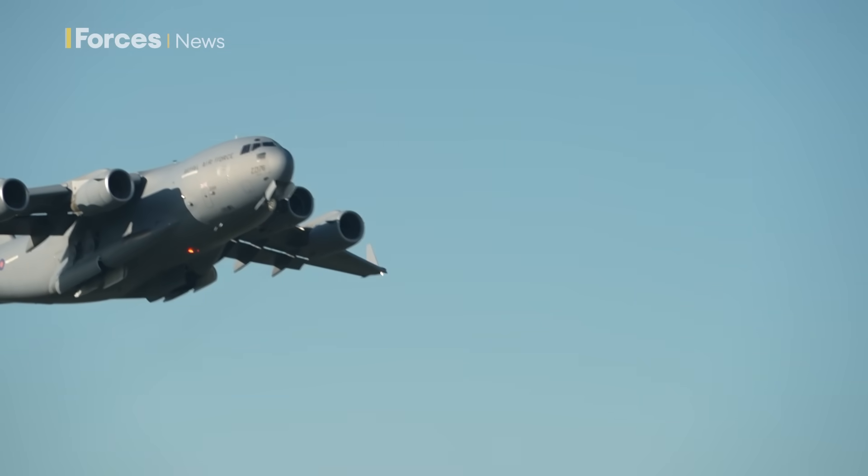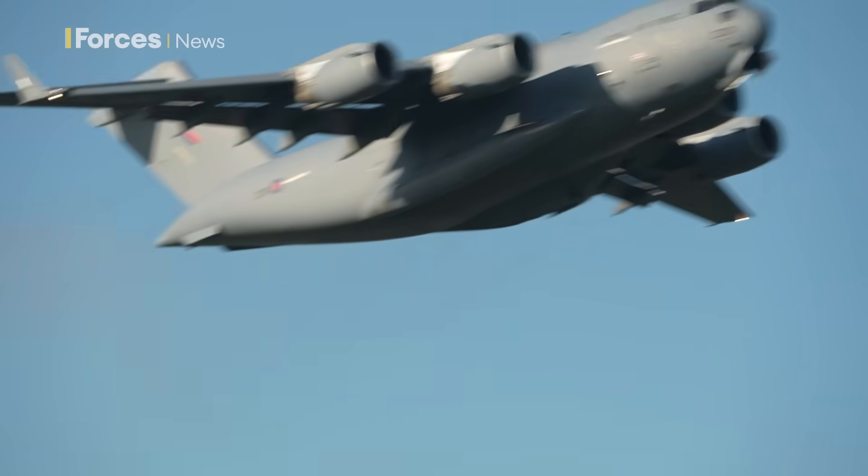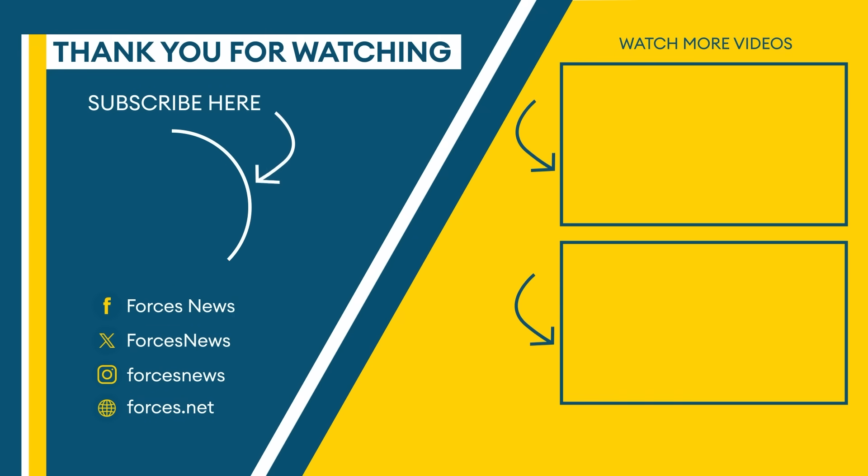Claire Sadler, Forces News, RAF Brize Norton. Thanks for watching — for more from Forces News, like and subscribe to our channel.